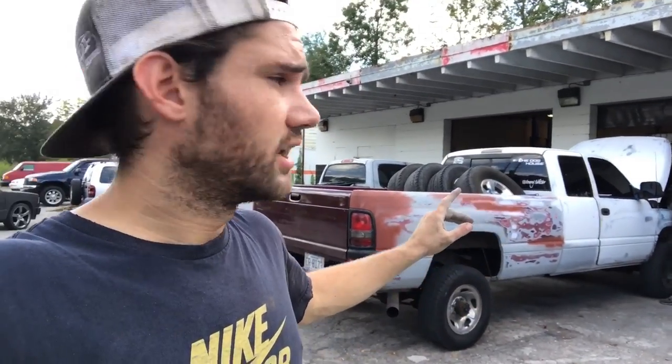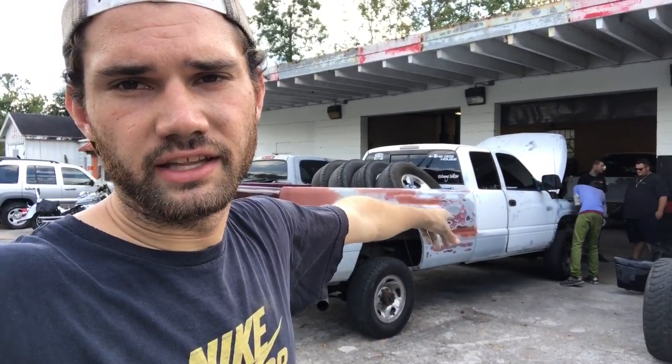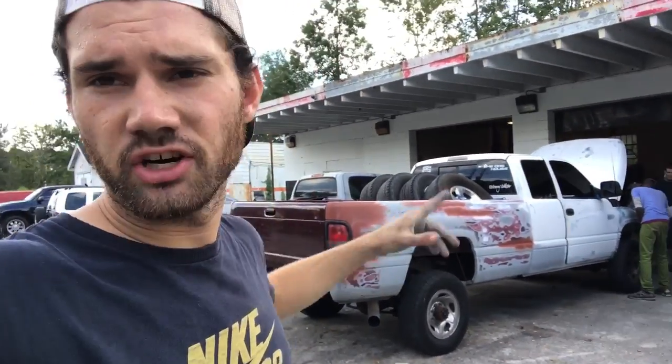Another day at BG Customs. We're putting some more work in on the Cummins today - kind of just following up with what I said in the last video I uploaded two days ago about how we're working around the fenders, in front of the headlights, up the door jamb, around the taillights, all that good stuff. We're just catching up on that work.